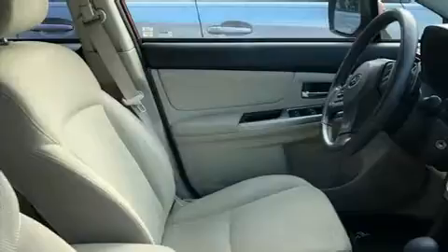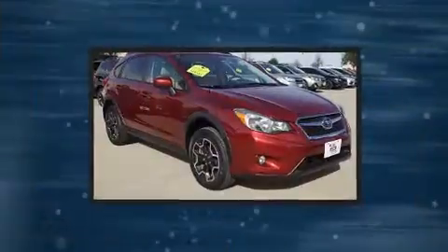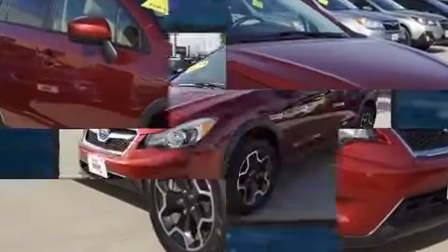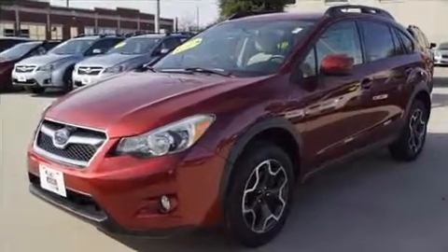This vehicle has achieved certified pre-owned status by passing Subaru's comprehensive certification process, including a comprehensive 152-point inspection.